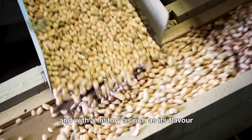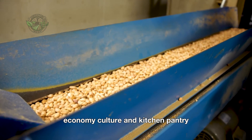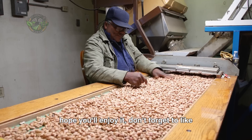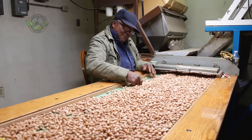And with a history as rich as its flavor, the peanut has certainly earned its place in America's economy, culture, and kitchen pantry. So that's the story of the mighty peanut. Hope you'll enjoy it. Don't forget to like and subscribe to our YouTube channel to get notified when our exciting videos go live. Goodbye.